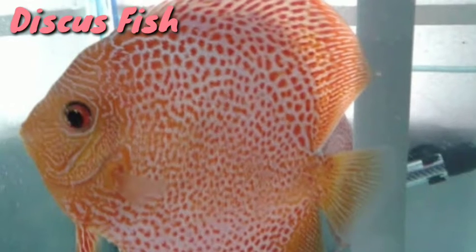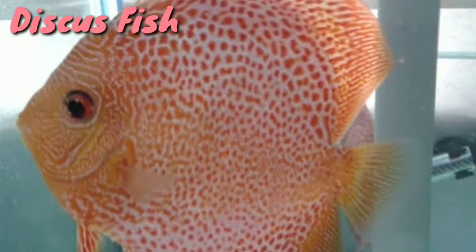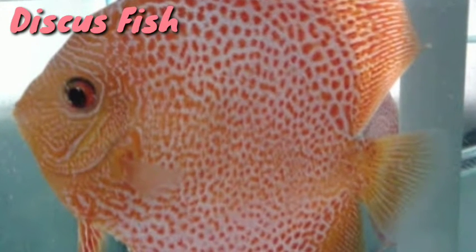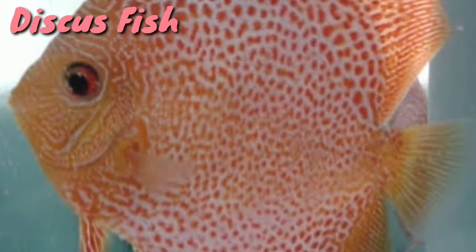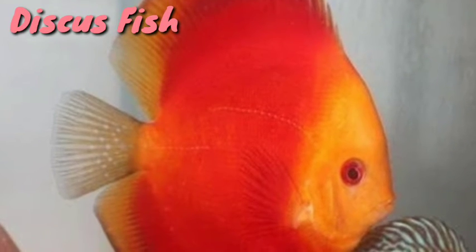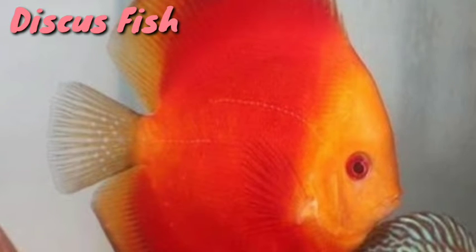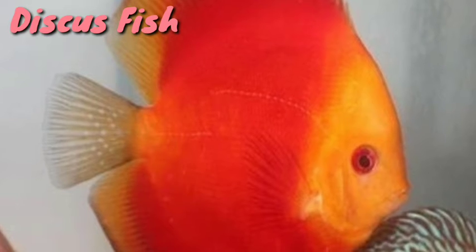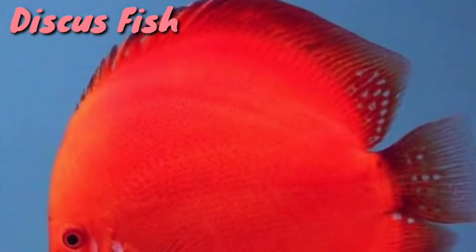Discus fish. This species of cichlid was previously one of the holy grails of fish keeping, as the wild-caught Amazonian fish were incredibly sensitive. However, these have now been in the hobby long enough to be kept by intermediate aquarists, not just expert ones. The discus has also been bred into many different colors, morphs and patterns, creating incredibly vibrant fish.